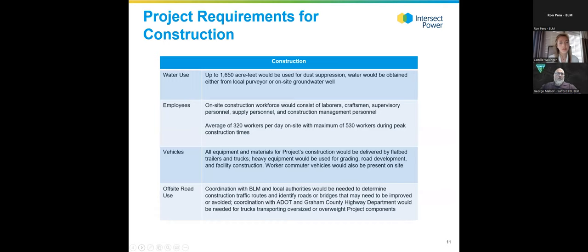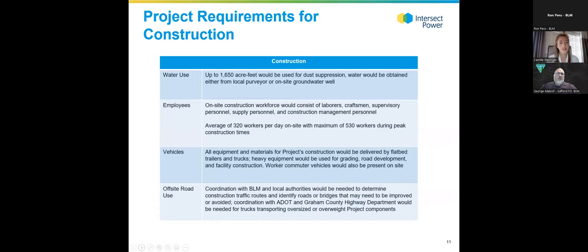During construction, up to about 1,600 acre-feet of water would be utilized for dust suppression, obtained either from a local water purveyor or through an on-site groundwater well. The construction workforce would be about 500 people at peak and an average of 320 workers per day, sourced from local communities providing local jobs. There would be coordination with ADOT and Graham County Highway Department on traffic plans to make sure the project isn't contributing to traffic issues.